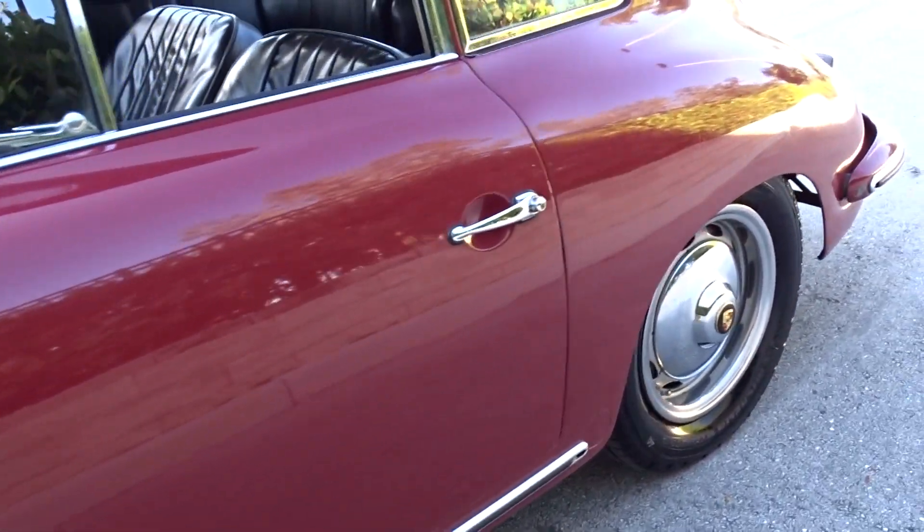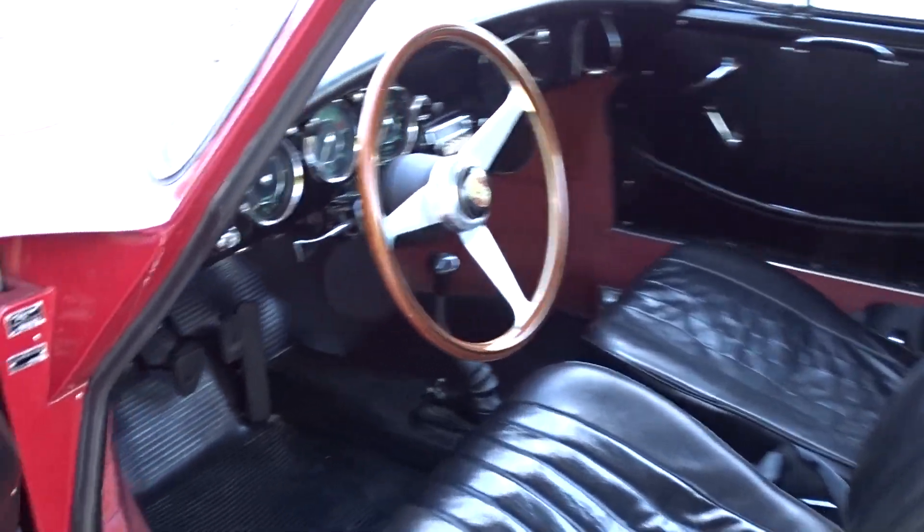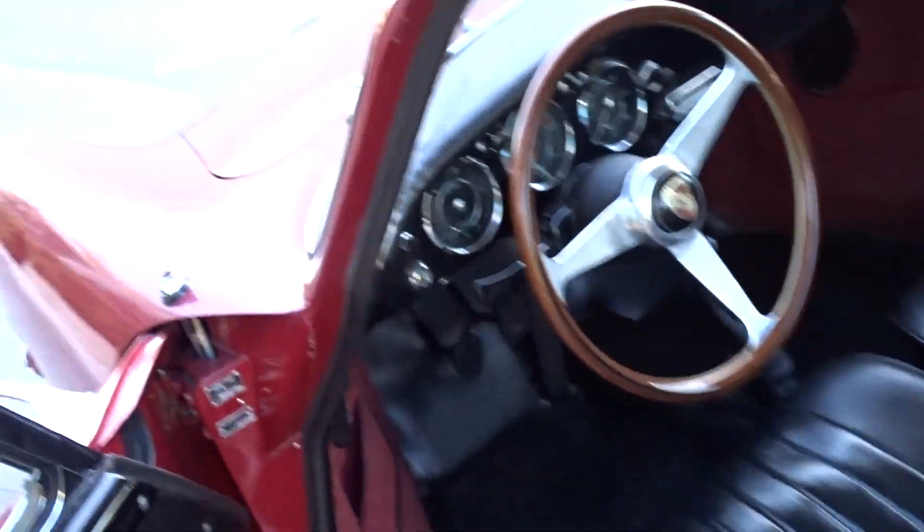Let's take a look at the side of the car and inside. That's the dash, door panels, headliner — there are some rear seats that fold down, of course. This is a coupe.